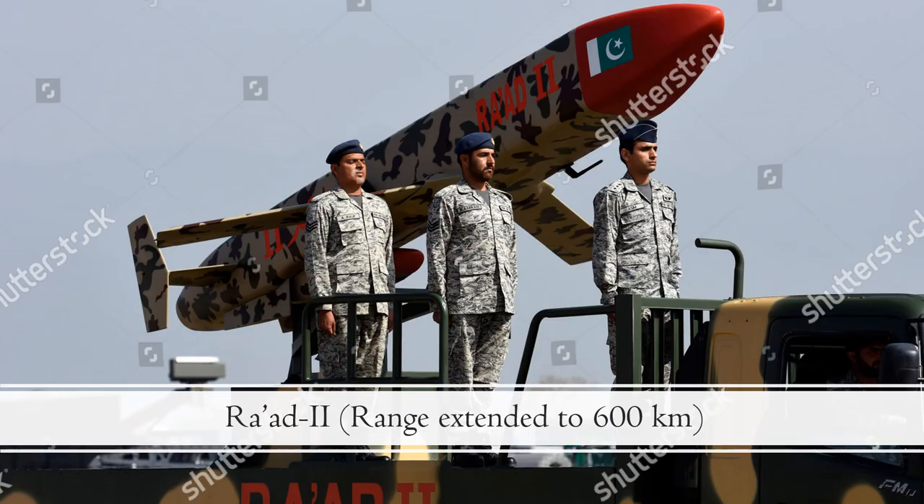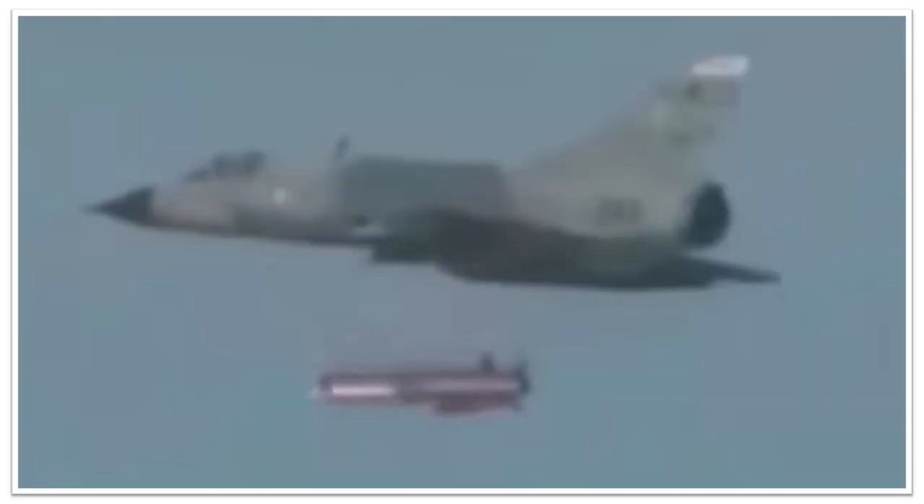Pakistan has also developed a longer range version of the RAAD missile, termed RAAD II. Apart from the range, the other difference between RAAD I and RAAD II is the design of its tail section. Some sources claim that this redesign of the tail section has been done to allow JF-17 fighters to carry the RAAD II missile. Here we have a grainy image of RAAD II missile being tested by a Rose I upgrade Mirage III fighter.